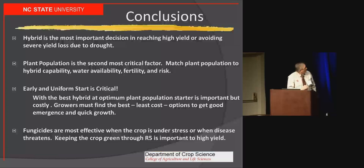To wrap up: hybrid is still your best decision. Plant as close to the right population as possible. Make sure the crop gets off to the best start with some form of starter fertilizer — even a small amount in-furrow can help. And fungicide can be effective under high-yield conditions or under stress and disease pressure.